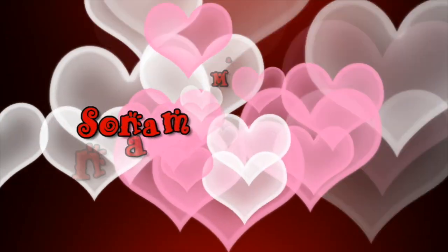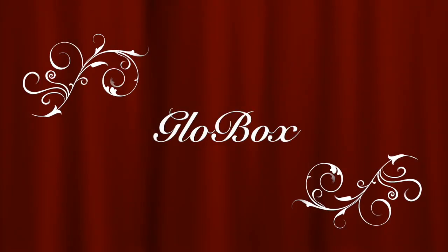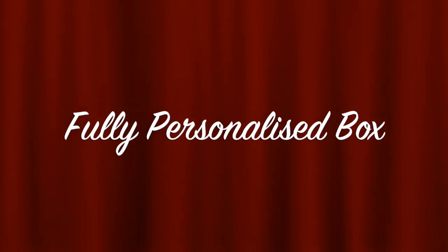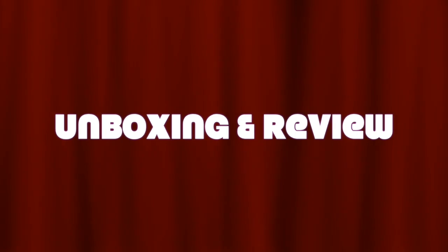Hello my darlings, welcome back to my channel. My name is Sonam and today I will unbox and review one of the most requested subscription boxes on my channel — the Glow Box of December. What differentiates Glow Box from other subscription boxes is the personalization: they send different products in each box as per the needs of their customer. This month they also have a 'build your own box' option, which we'll discuss more about later.